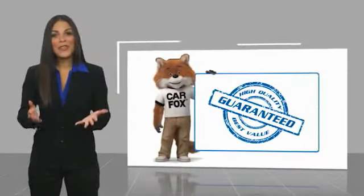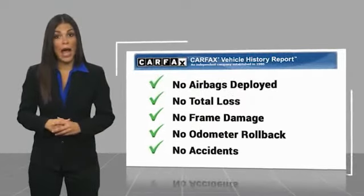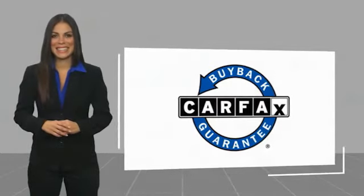Here's another high quality vehicle with a Carfax vehicle history report. Be sure to find a complimentary copy of this report online or contact the dealership. This vehicle qualifies for the Carfax buyback guarantee. Share this video.